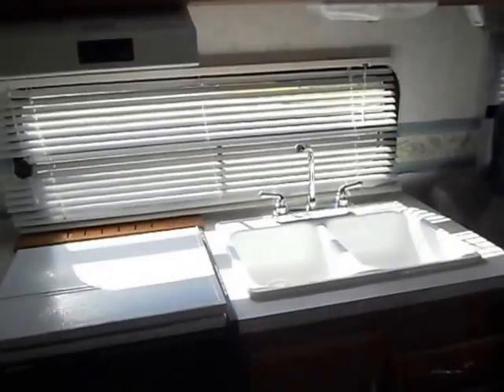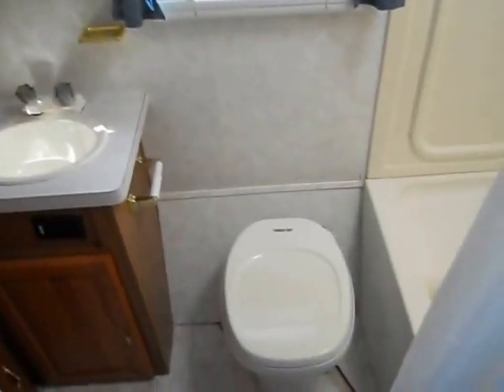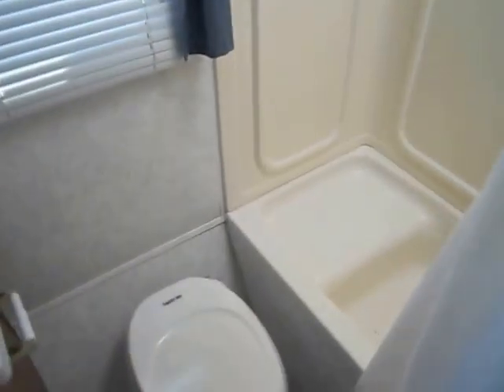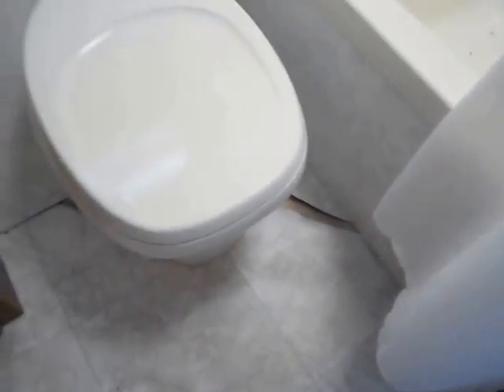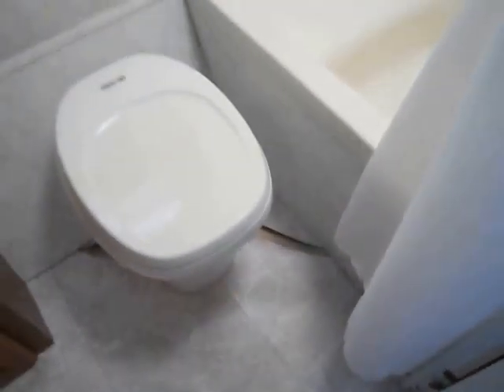At the rear of the camper is your bathroom. Bathroom does have the sink, medicine cabinet, stool, and then the shower. Right by the stool, the vinyl has cracked. The floor is still solid, but there is a crack in the vinyl.